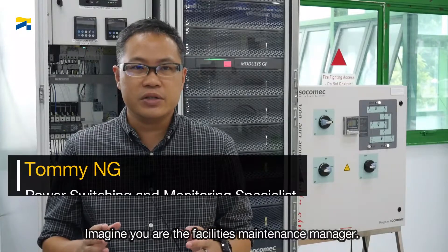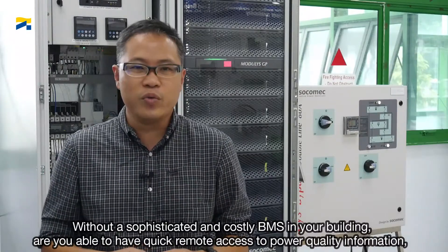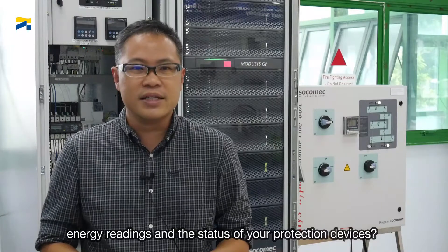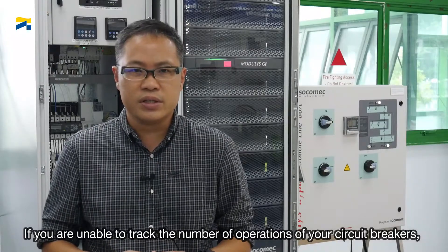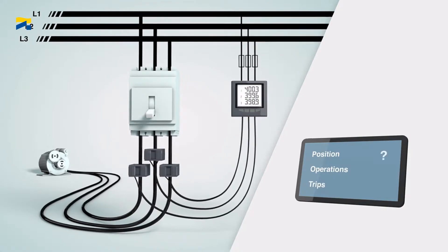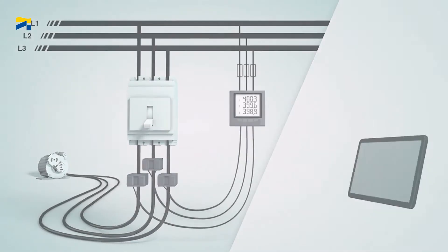Imagine you are the facilities maintenance manager. Without a sophisticated and costly BMS in your building, are you able to have quick remote access to power quality information, energy readings, and the status of your protection devices? If you are unable to track the number of operations of your circuit breakers, this could potentially be a major problem in your long-term assets management. If the protection device were to fail due to insufficient maintenance, the results may be disastrous.